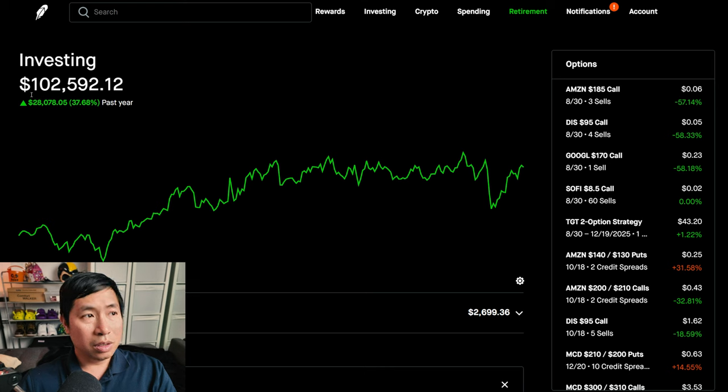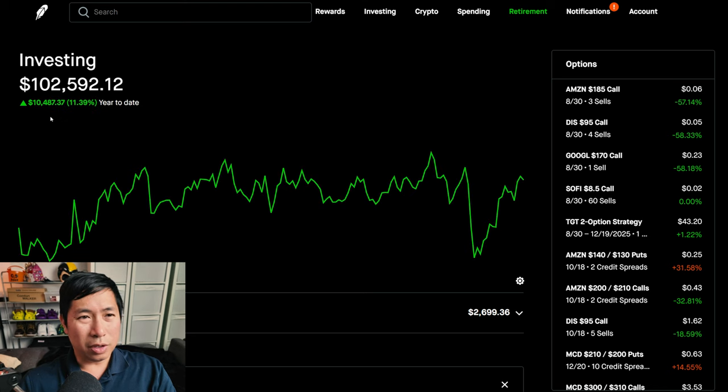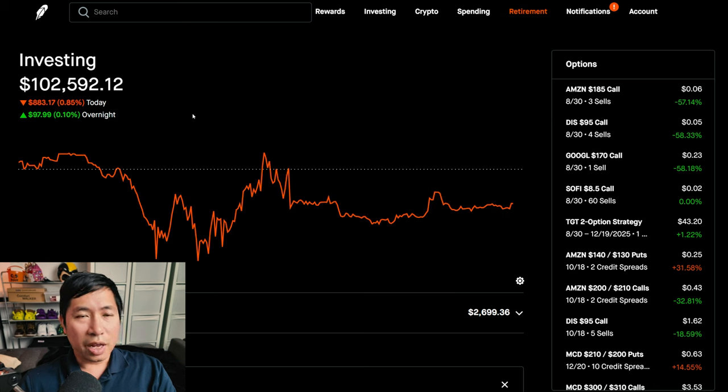Right now my portfolio is worth $102,592.12. In the past year, I am up $28,078.05. Year to date for 2024, I am up $10,487.37. Today was a red day for me — I was down $883.17 during the day. After hours, I am up $97.99.